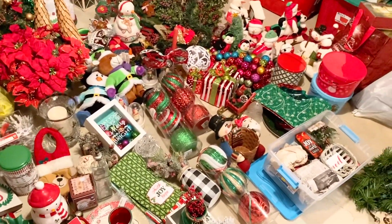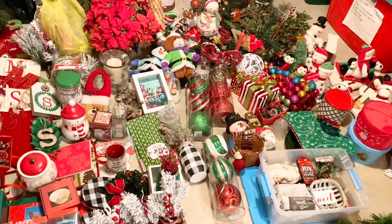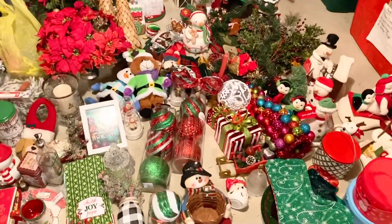Wow, when you lay everything out and do the kamari method, you don't realize just how much stuff you have. All right, it's okay, we can do this.